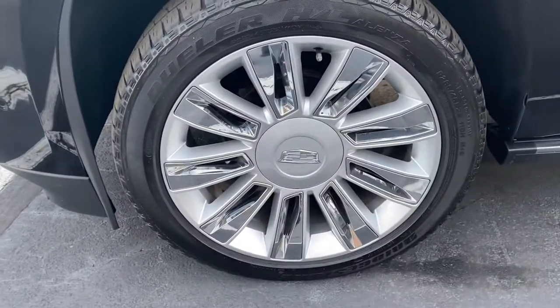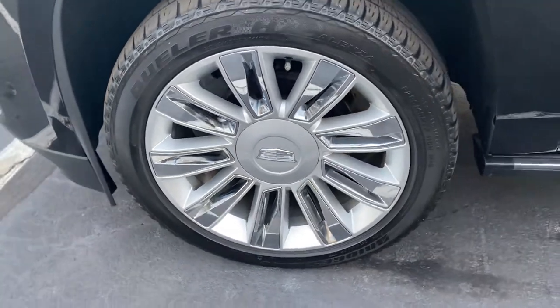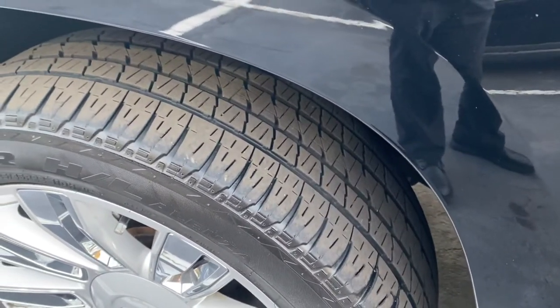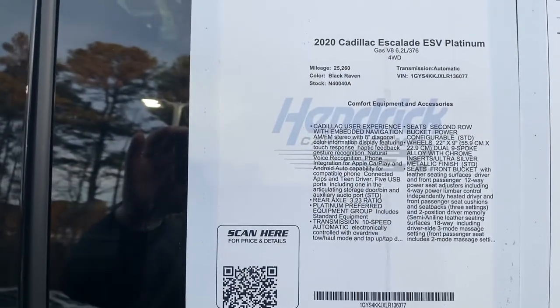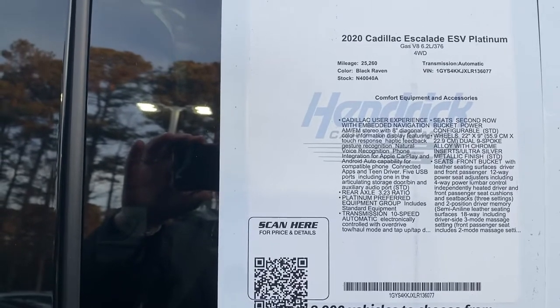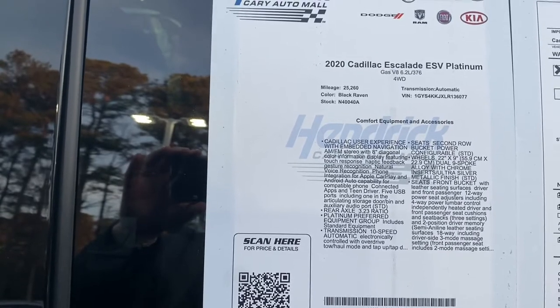It does have the Platinum exclusive wheels — a combination of chrome and alloy. 22 inch, and you can see there's still plenty of life on those tires, so that won't be a concern anytime soon. Part of that reason is because it's a low mile truck — 2020 Cadillac ESV Platinum with just over 25,000 miles. For a couple years old, that's about 12,500 a year, so not too bad.